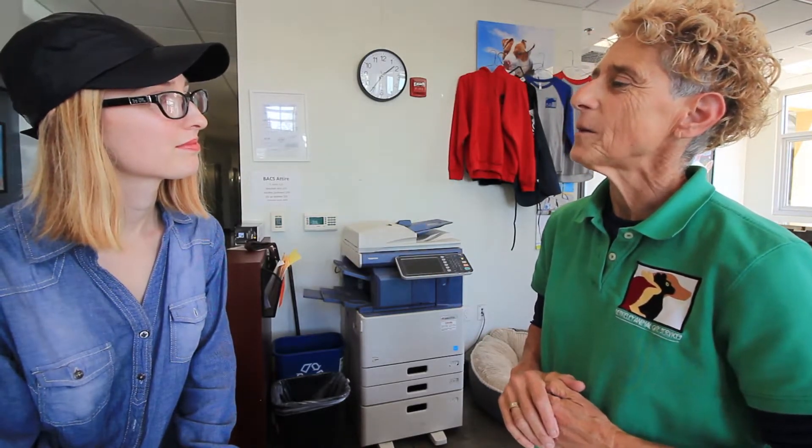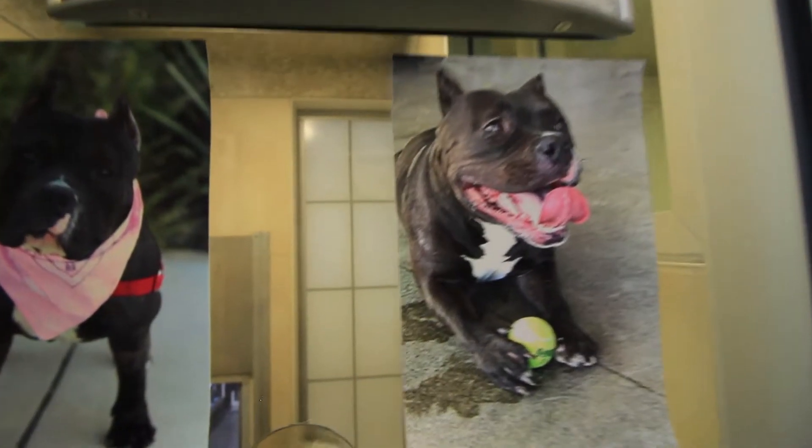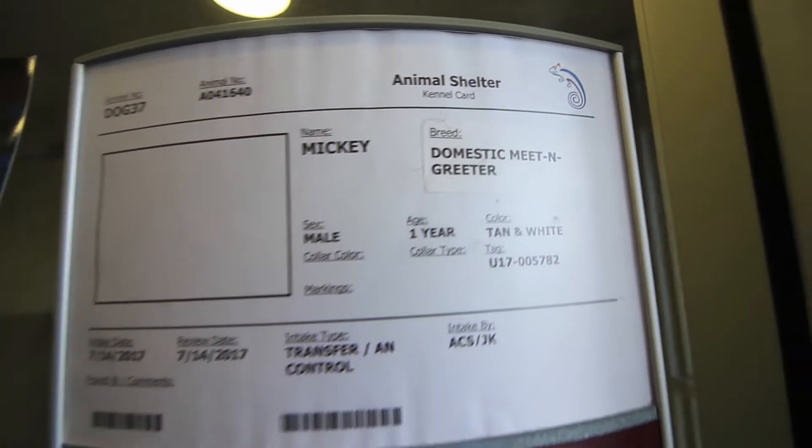A national study found shelter professionals were getting breed identification right about 25% of the time — we were getting it right about 30% of the time. So we realized: we're labeling breeds on kennels and we're wrong most of the time, so why are we putting that up there? Now if you walk around, you'll see on our kennels the breed labels reflect the dog's personality. You may see a 'Berkeley Flatland Lap Setter' or a 'Tilden Trotter' for some of our hiking dogs. We've done away with standard breed labels.